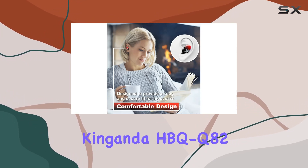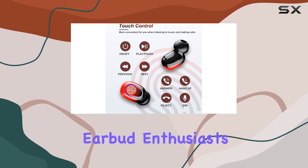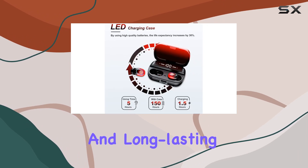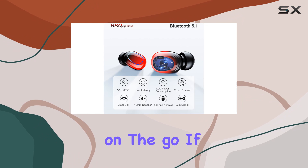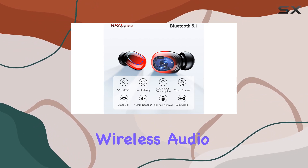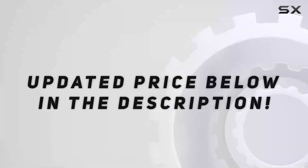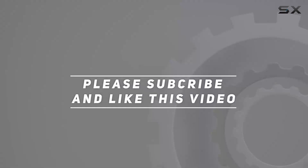In conclusion, the Kinganda HBQQ-82 Red offers a compelling package for wireless earbud enthusiasts. From the advanced technology to the immersive sound quality and long-lasting battery life, these earbuds are a solid choice for those on the go. If you're in the market for reliable wireless audio, these might just be the earbuds you've been searching for. Check out the video description for updated price, and thank you for watching!